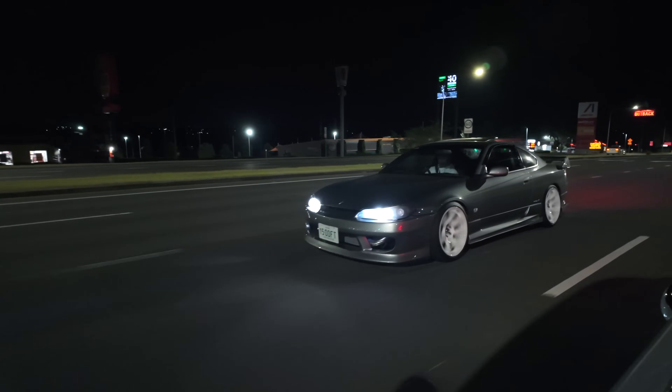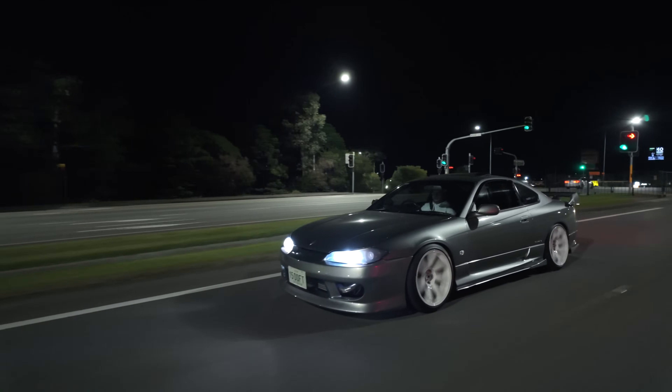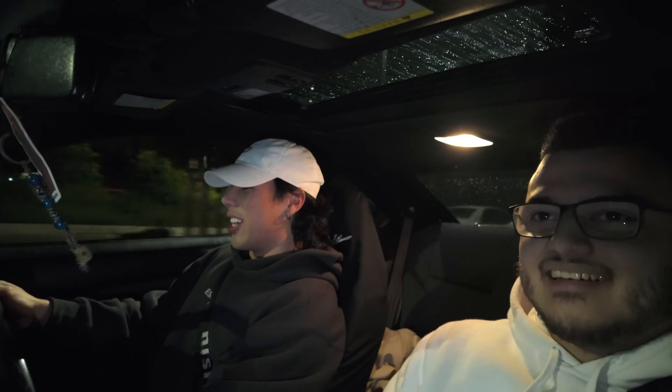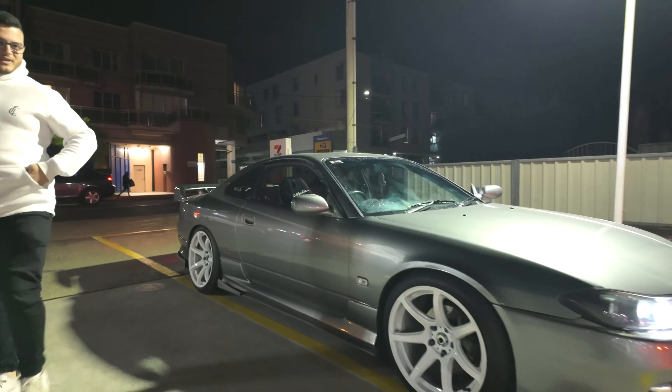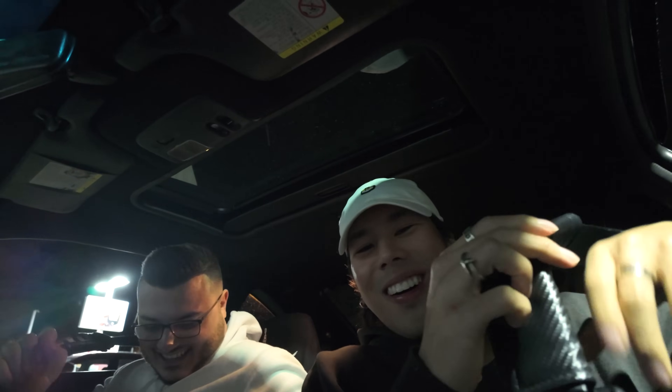Everyone on the street is looking at the S15. The host jokes they're blessing the neighbourhood at midnight. It's a silver stallion — an awesome, original car that does so well. They hope the rep wheels survive. The host notes being a passenger in your own car is a unique experience.